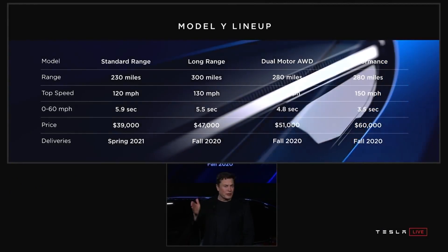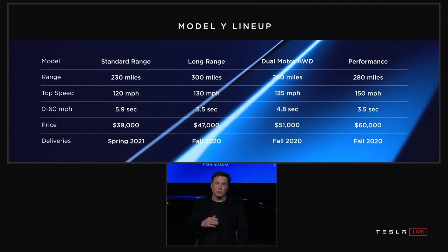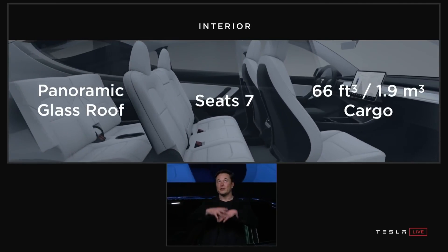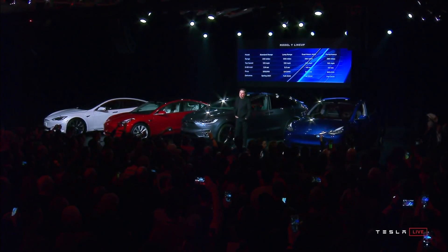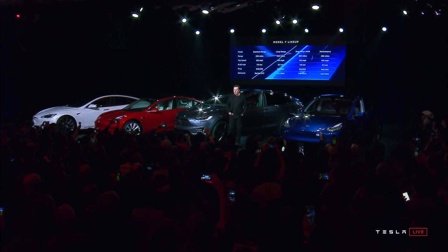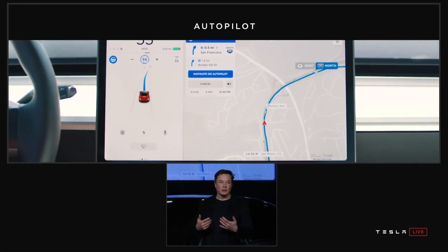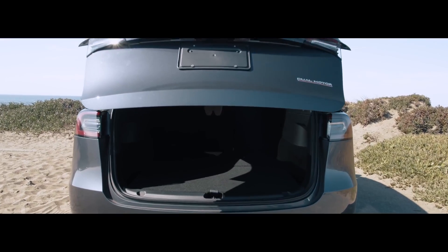There are four powertrains available for the Model Y: standard range, long range, long range with dual-motor all-wheel drive, and performance. The Model Y will offer optional third-row seats for a seven-passenger seating capacity, and this middle child between the Model 3 and Model X might just be the perfect addition for a growing family with parents who like to go fast, in style, or really just for anyone who likes awesome high-performance vehicles with tons of storage space.